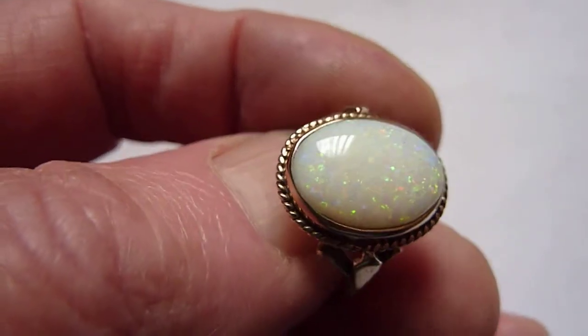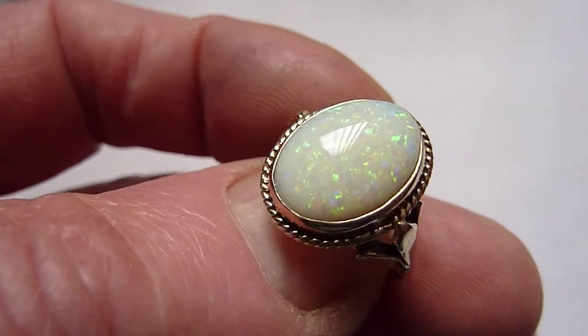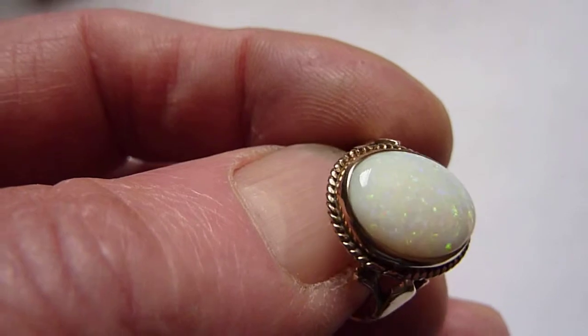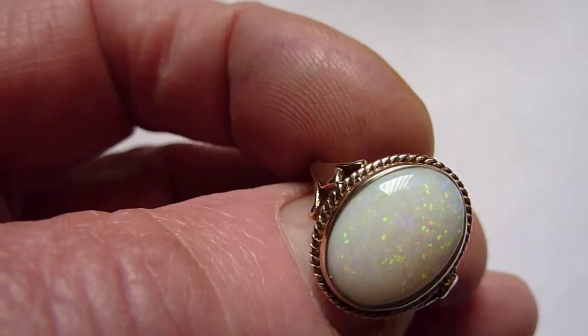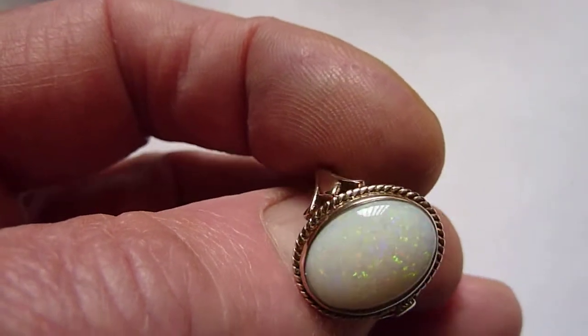This is a large natural opal from the Cooberpedia mines of Australia, good size, I would say about 4 carats, grey background colour and what we term as pin fire flashes across its entire surface of greens, blues, yellows and orange.